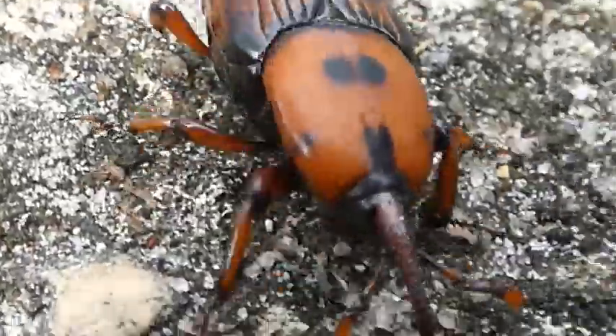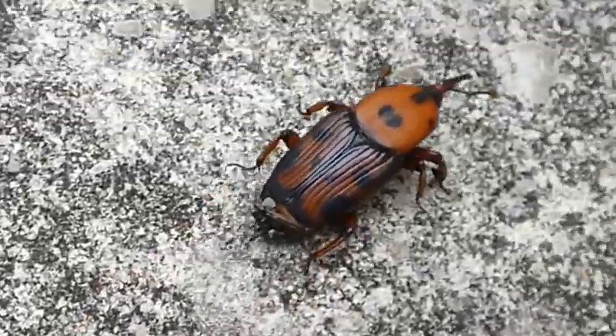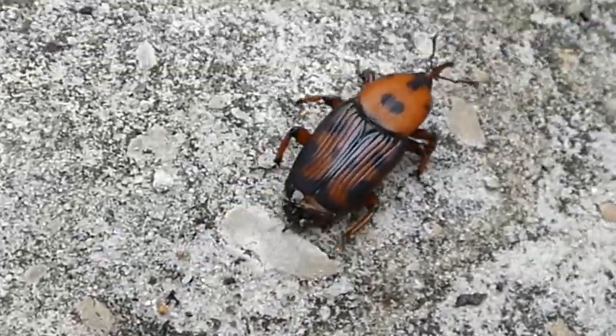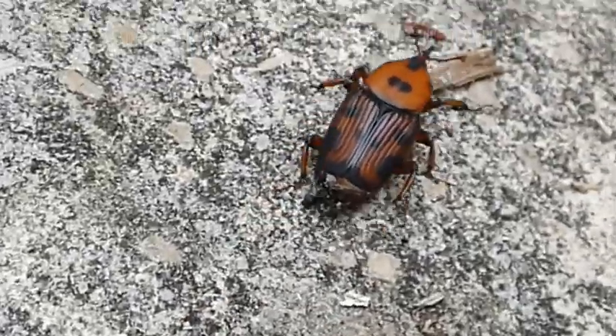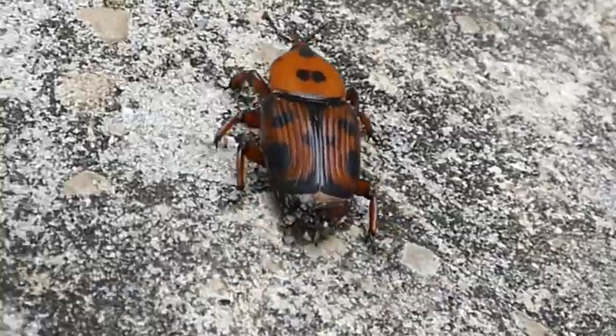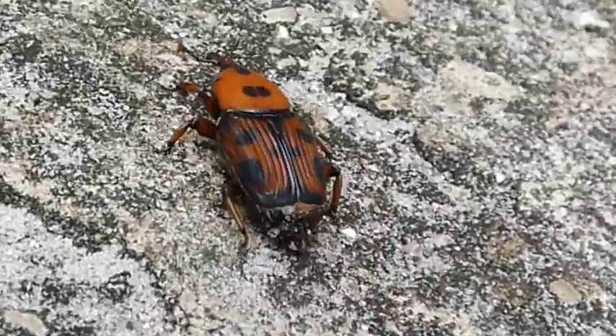It's chosen to walk right towards me here. I like when I've come across weevils mating, because the males are smaller, and I call them the lesser of two weevils. Yeah, corny dad joke, I know. But weevils are really cool.